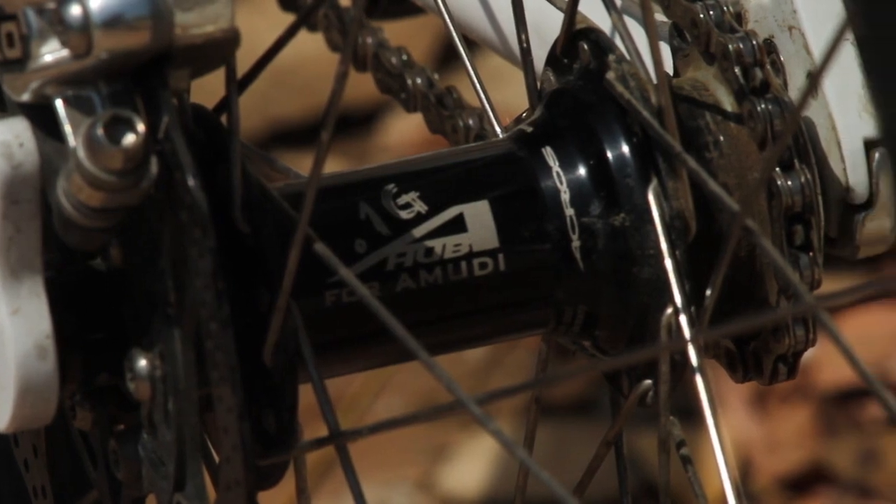I'm also running a custom Acros rear wheel, which is pretty much a super strong Mavic rim with a kind of BMX single speed hub, which has my nickname Amuri on it. Super stiff wheel, looks cool and it's still light.